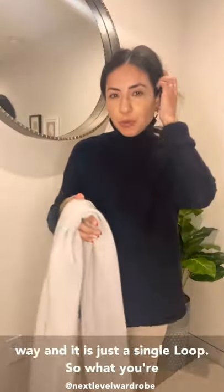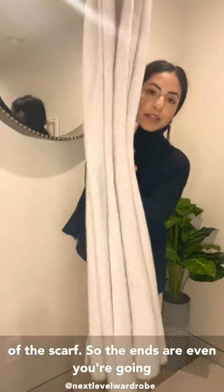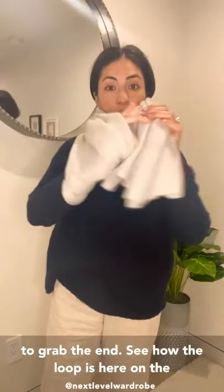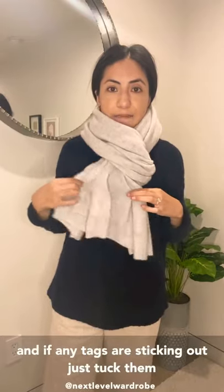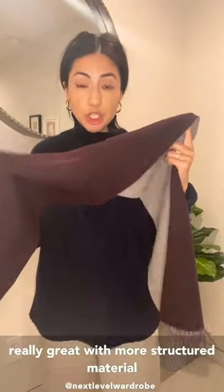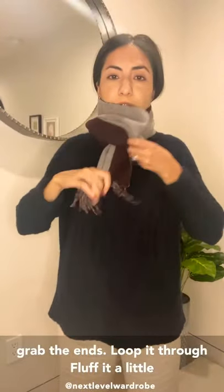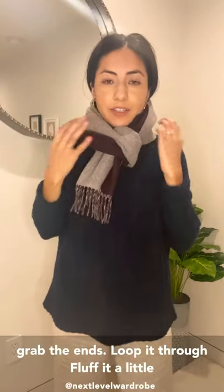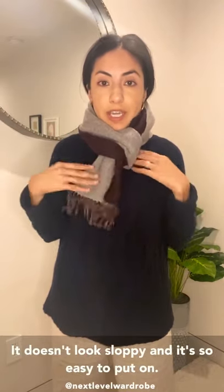Next is a more traditional way — a single loop-through. Put your hand in the middle of the scarf so the ends are even, grab one end, and you'll see the loop on one side. Literally just put the end through the hole. If any tags are sticking out, tuck them in. This also looks really great with more structured material like a wool or wool blend scarf. Grab the ends, loop it through, fluff it a little, and you're good to go. It's not only functional and keeps you warm, but it looks great and is so easy to put on.